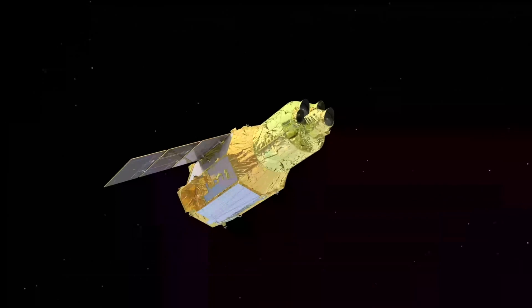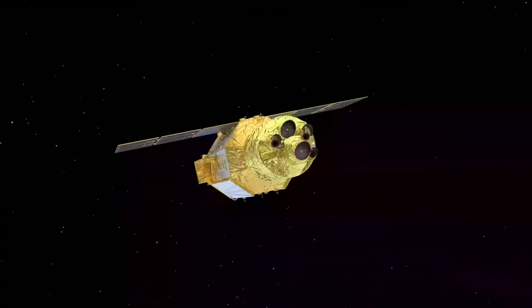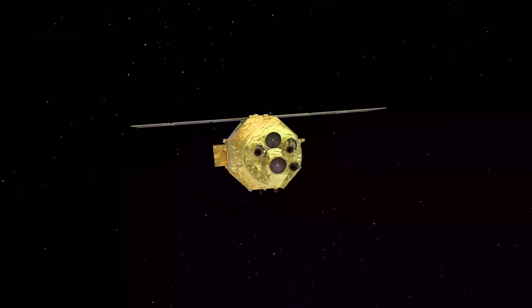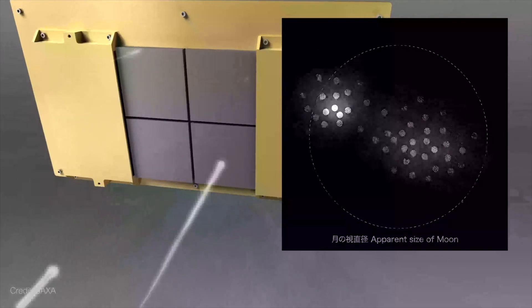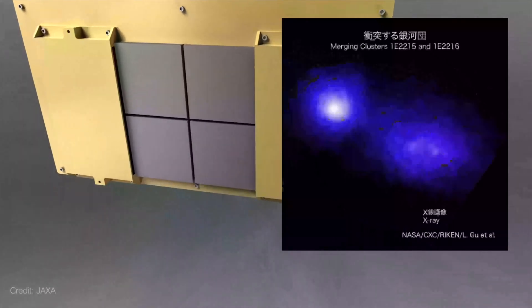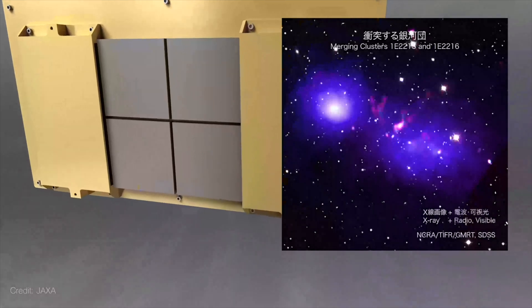XRISM also houses an X-ray imaging camera, Xtend, which is capable of producing X-ray images. Importantly, XRISM only operates in the soft X-ray band, sensitive to energies of 0.3 to 12 kilo-electron volts. The two instruments of XRISM closely resemble those of XSS and XSI that were on board Hitomi, as XRISM was developed to restore and reclaim much of the scientific potential lost with Hitomi — but only in the soft X-ray bands. Notably, XRISM does not have equivalents for Hitomi's high-energy instruments HXI and SGD.